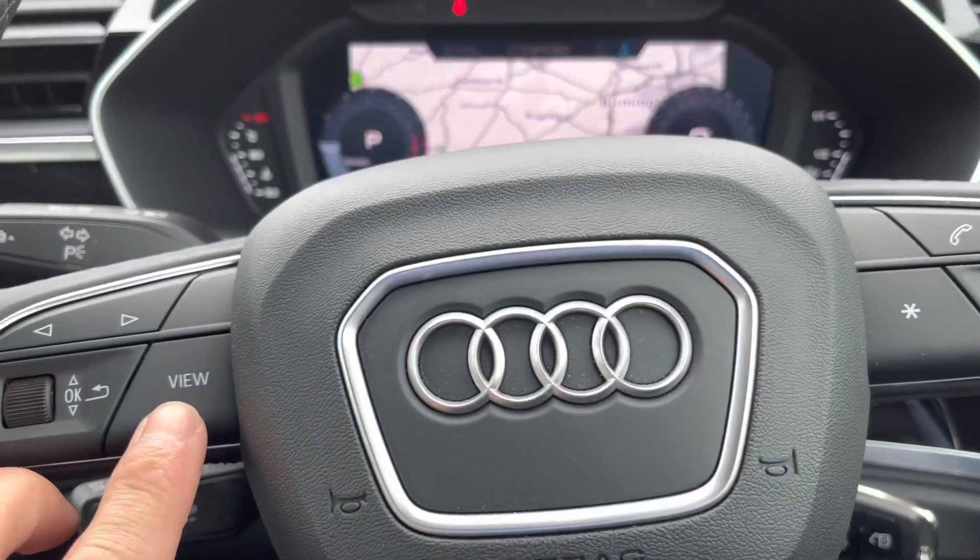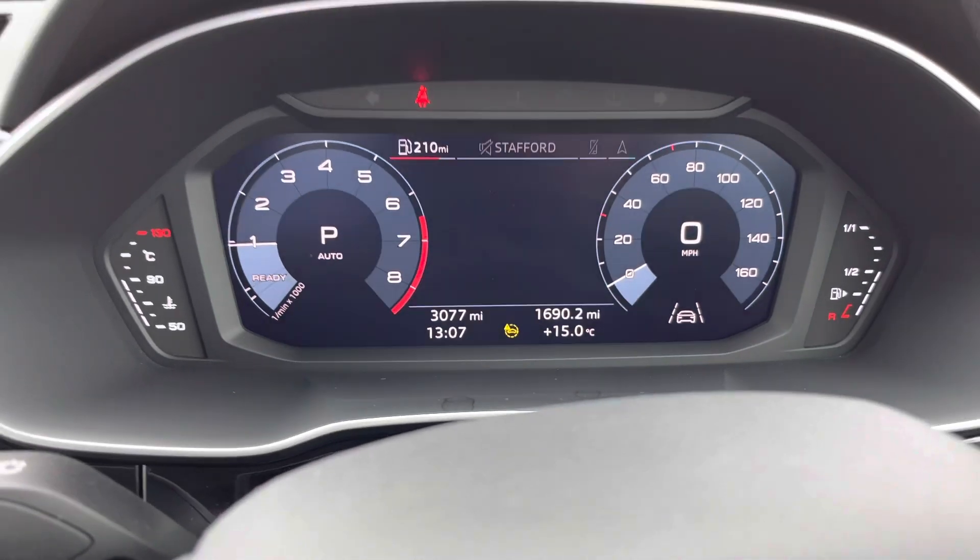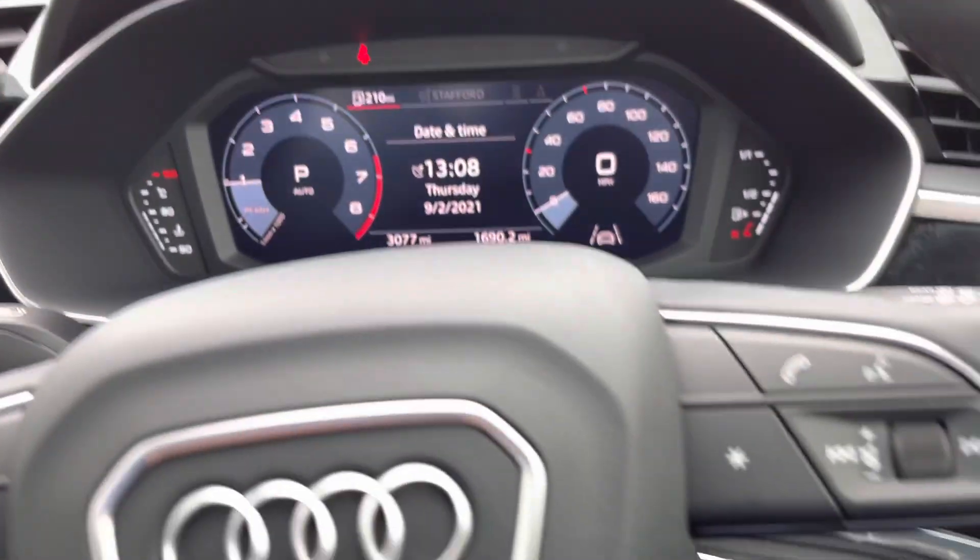If you hit the view button on the wheel you can make those clocks bigger and smaller, so you can basically resize the screen however you want it to look.